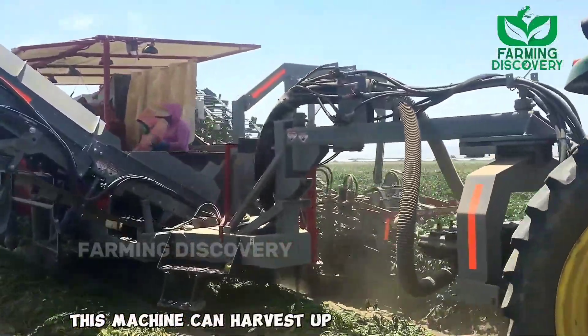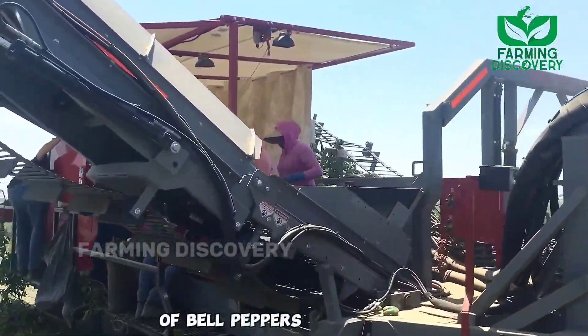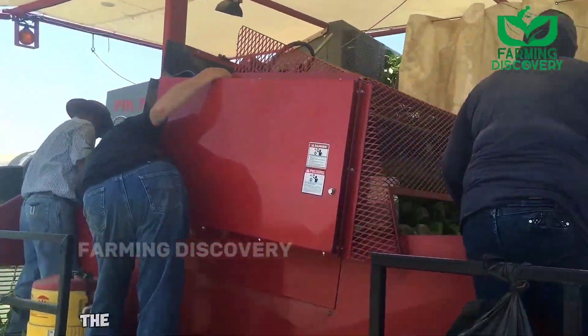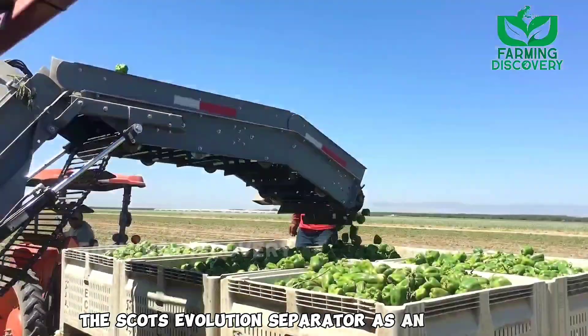This machine can harvest up to 20,000 pounds of bell peppers every hour. The Pickwright Pepper Harvester can also be equipped with the Scott's Evolution Separator as an option.